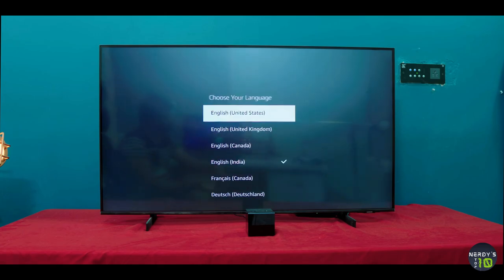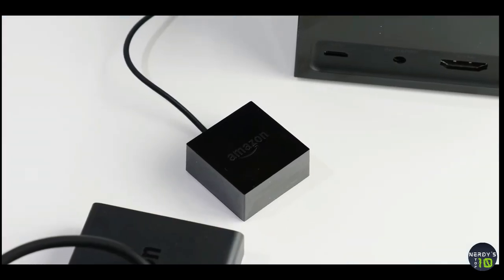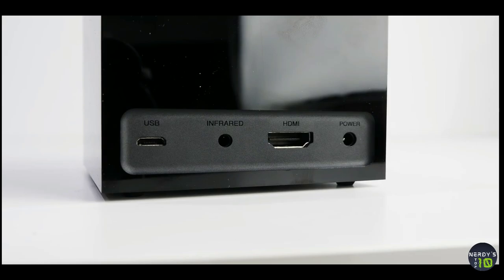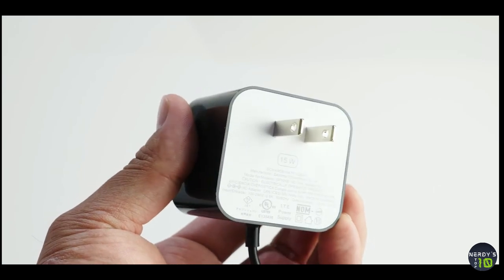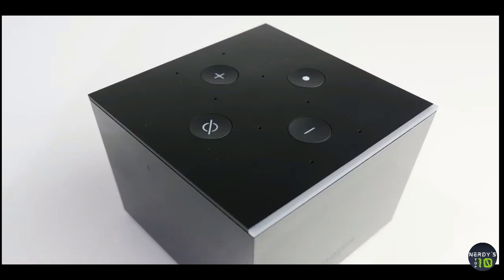The Cube also comes with an Alexa-enabled remote, giving you the ability to use your TV and any additional devices connected to it with one device instead of multiple remotes. And because the Fire TV Cube has Alexa built-in, it can also control all your smart home appliances too.